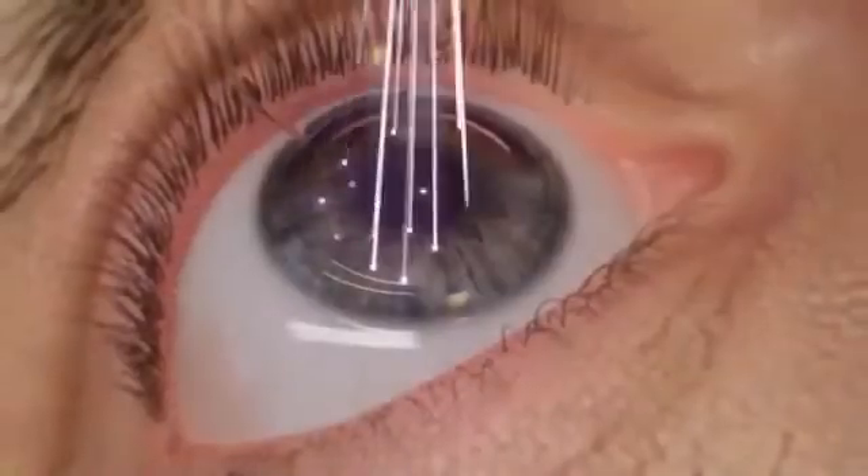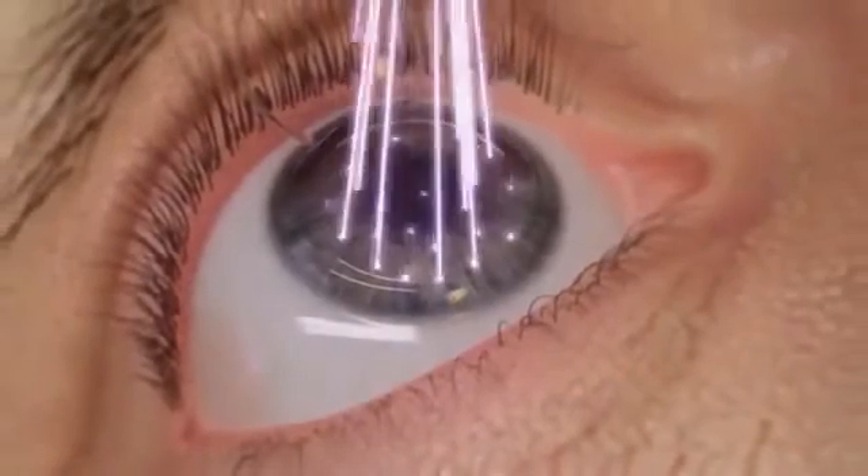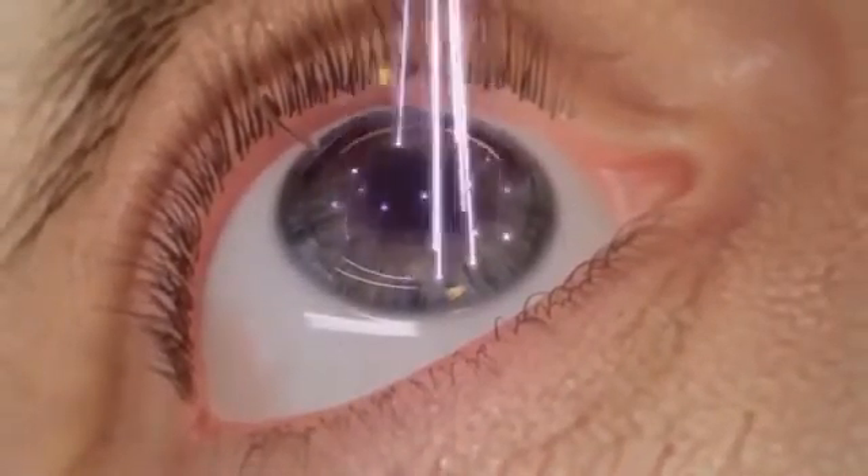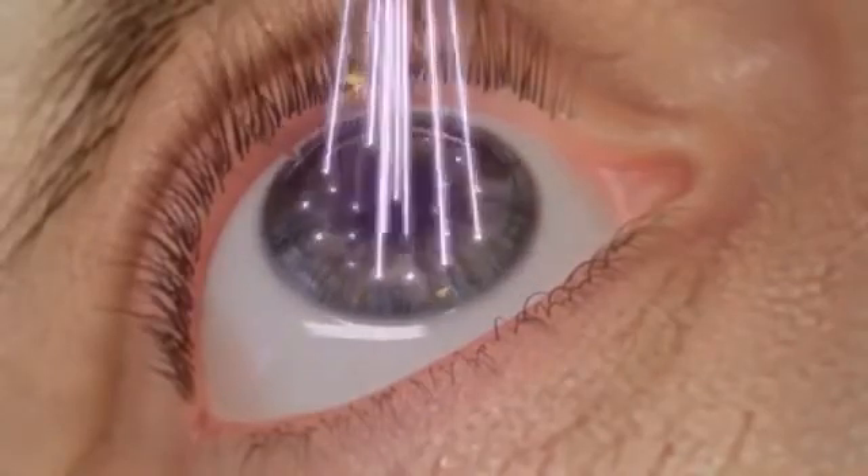This allows the treated area of the eye to cool before receiving additional pulses from the laser. This treatment algorithm provides a market-leading treatment rate of approximately 1.4 seconds per diopter.